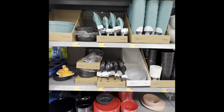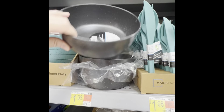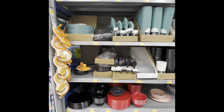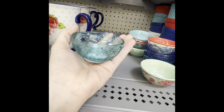I like these bowls too — $1.98. And look at these, how adorable! They're so small.